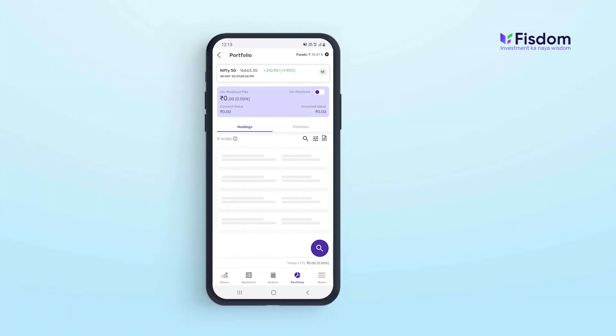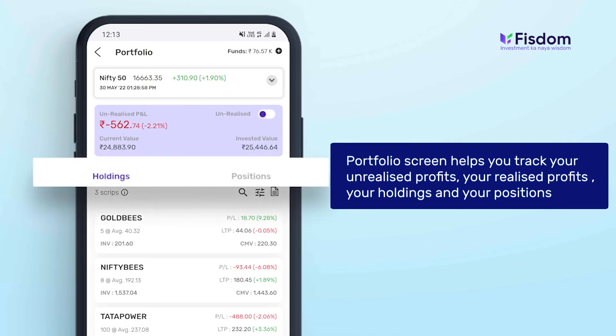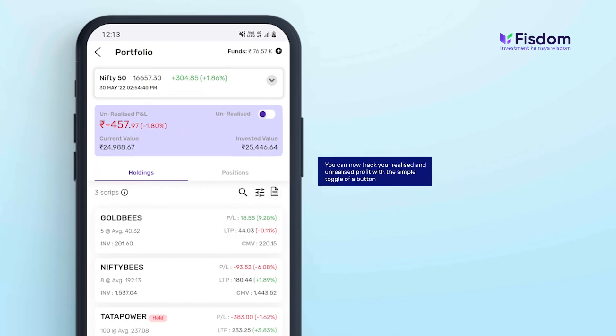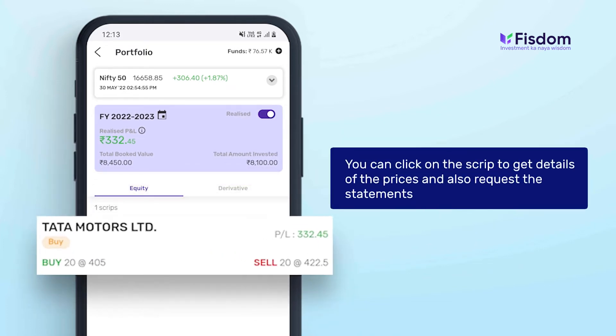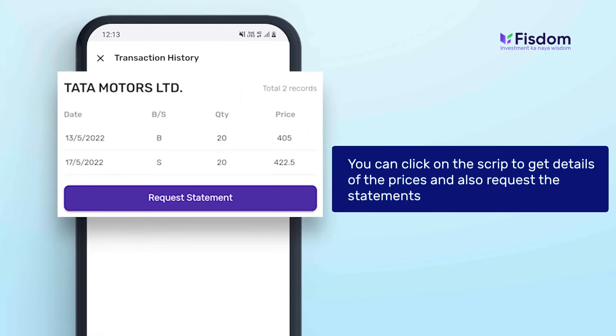The portfolio screen helps you track your unrealized profits, your realized profits, your holdings, and your positions. You can track your realized and unrealized profit with the simple toggle of a button, see which scripts gave you a profit or loss that you previously booked, click on a script to get details of the prices, and also request statements from there.